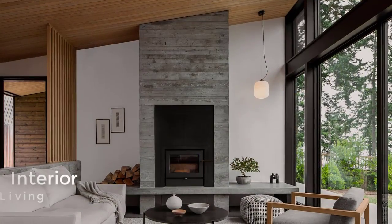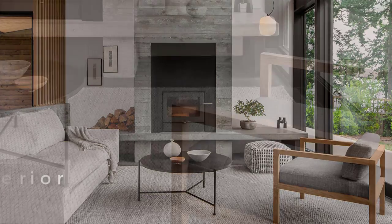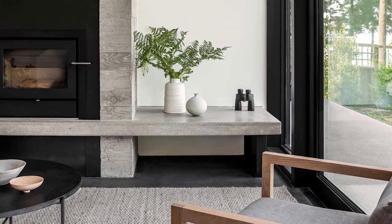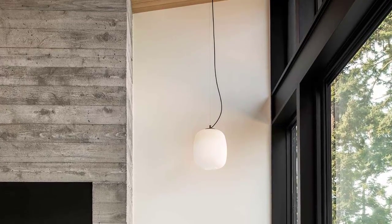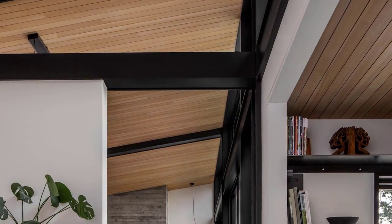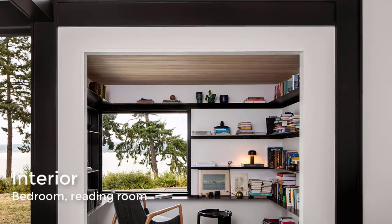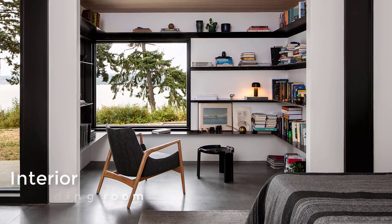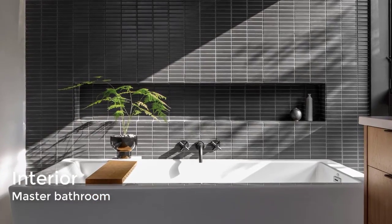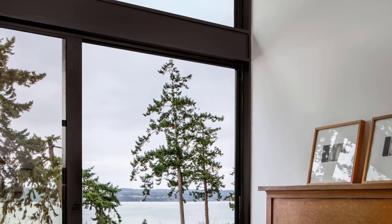Throughout the dwelling, the team incorporated neutral colors and contemporary decor. Interior finishes include pale wooden cabinetry, creamy white walls, and concrete flooring. The other side contains flex space and a bathroom.